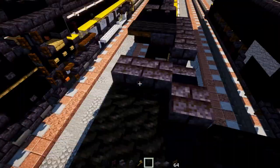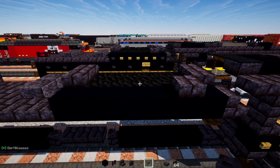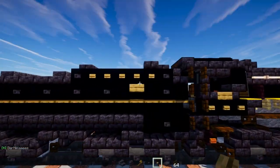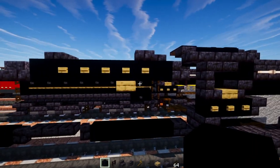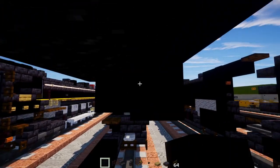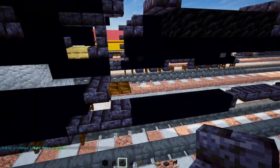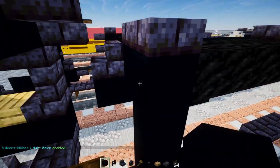On the side, add oak buttons five blocks wide, then an oak slab underneath the second button. Add a row of black concrete across and behind that oak slab all the way to the back. Then on the inside, skip a block and add black concrete all the way up to the top.